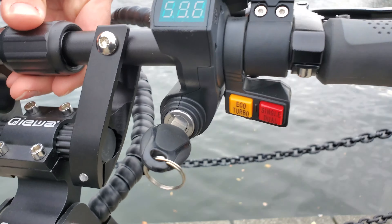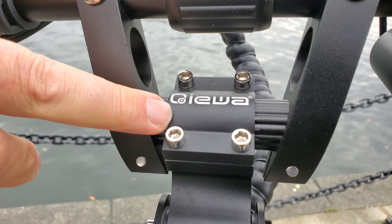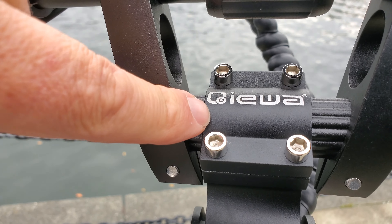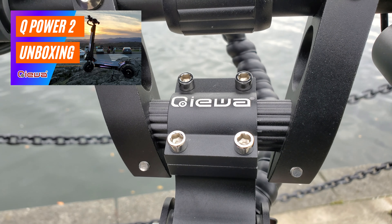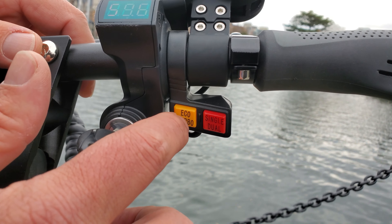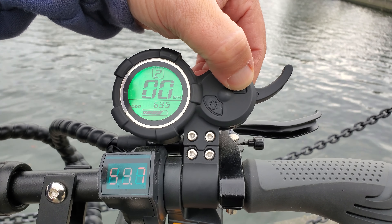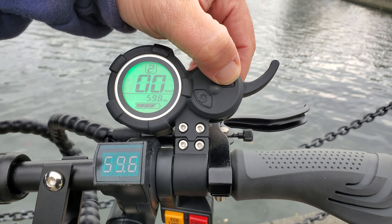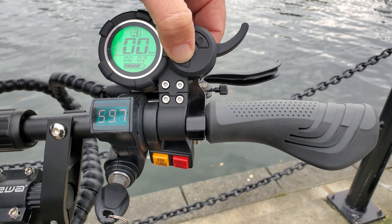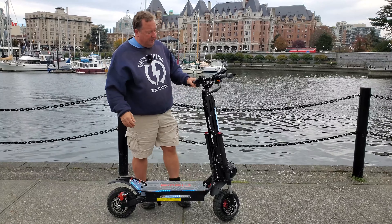Over here we have the locking stem setup — you can unscrew this and fold the handlebars down. The adjustment for rotating the handlebars up and down is right here. On the right hand side there's a key, which is really handy — won't work without it. There's an eco/turbo button, a single/dual motor button, and power on. Scrolling through, I've gone about 63 kilometers so far, and the voltage is just under the 60-volt mark. You can change through the power settings — they call them gears — power one, two, and three. Melissa also reminded me: the grips are very, very comfortable.